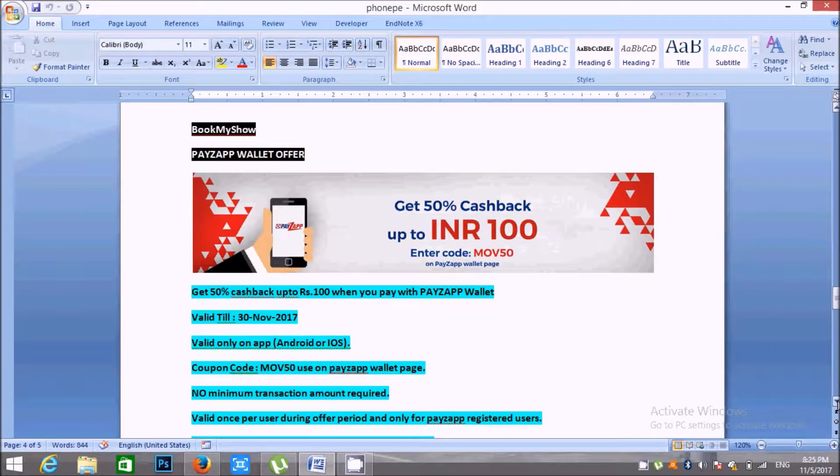If you have 300, 150 is only 100. This is the maximum cashback of 100. Friends, this coupon code is valid until 30 November 2017. This is only applicable on Android or iOS apps.